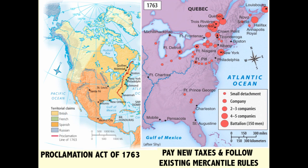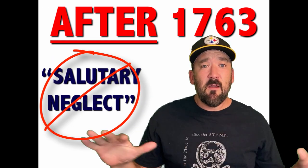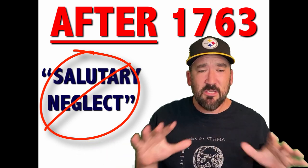So the colonies were going to pay some new taxes and start to follow some of the rules they had been ignoring. Because prior to 1763, the colonies enjoyed what many people refer to as a period of salutary neglect — they had a great degree of freedom. Think of it like when your parents go out of town, or you have a substitute teacher. Some of you hoodlums out there might be tempted to ignore all the rules that are in place. Well, Mama Britain was pretty much an absent colonial ruler for much of the time prior to 1763. After 1763, salutary neglect comes to a crashing halt.